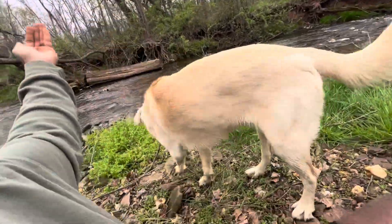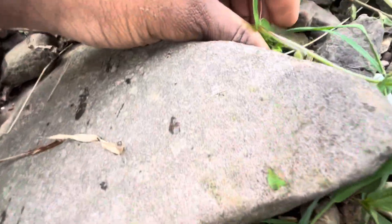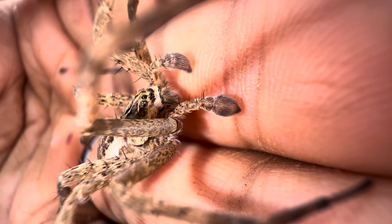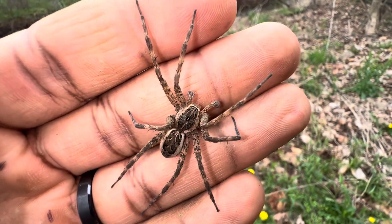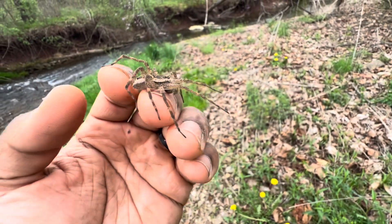There was another interruption — someone knocked the spider out of my hand briefly. Here's a better view of his pedipalps. Super, super cool find. I am loving this trip so far here in Maryland.